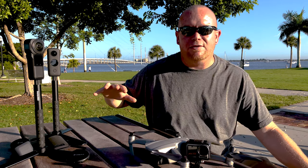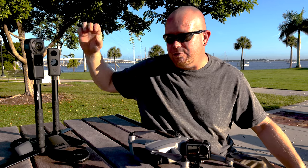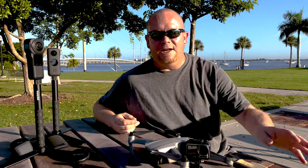Especially whenever I do the simultaneous hyperlapses with the Mavic Air 2 and then the 1X2 by Insta 360 — I like to put all three of those hyperlapses together. If you haven't seen it, go check the shorts.